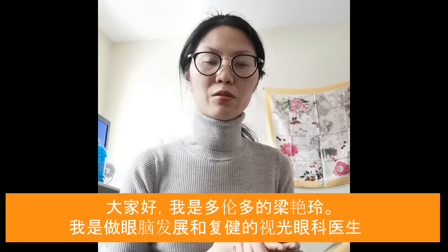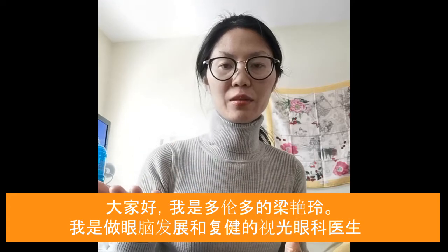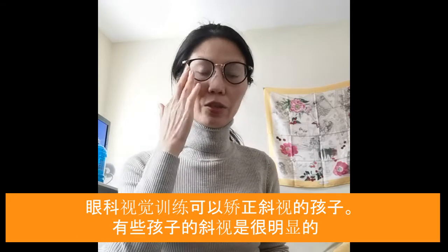Hi, this is Dr. Liang. I'm an optometrist in the Toronto area. I do developmental and rehabilitative optometry. Today I want to talk about kids who have an eye turn.